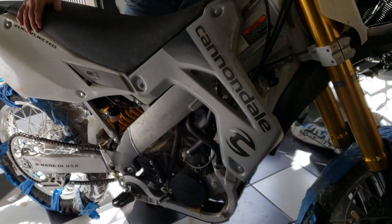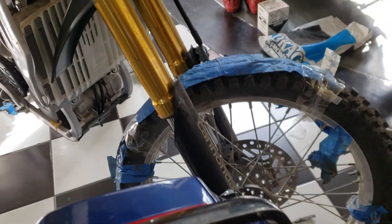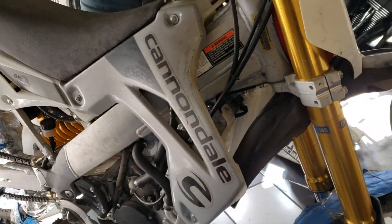Look at the componentry. This bike almost put Cannondale out of business. They were a bicycle company. They invested so much money into research and development. Some of the local New England heroes like Keith Johnson raced these bikes.